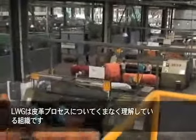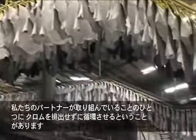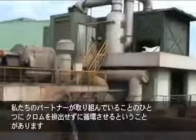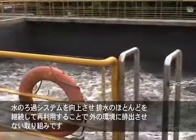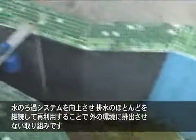The Leather Working Group is a trade organization that understands the ins and outs of the tanning process. Some of the things our partners are doing include making sure the chromium is staying in a closed system and increasing their water filtration systems, so that almost all of that water is reused continually and never gets back out into the environment.